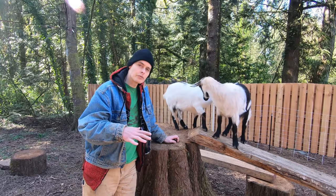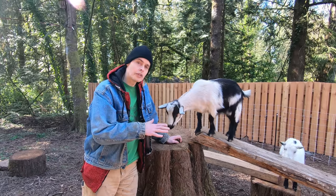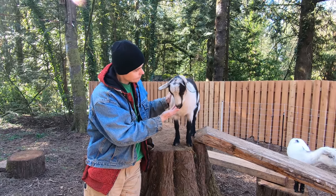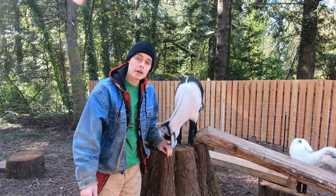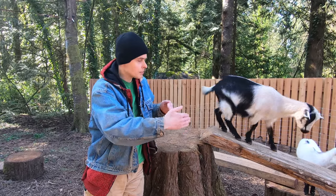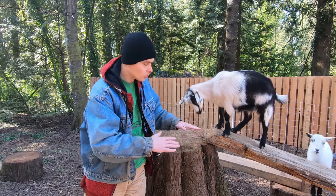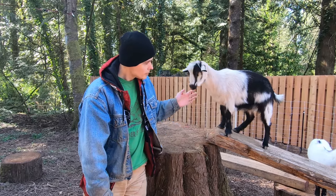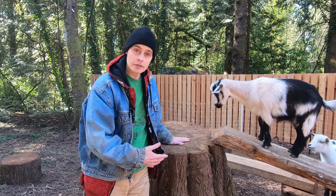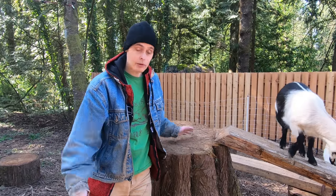This may not be the actual final configuration for the log rounds and the planks. I want to see how the goats interact with them for a while first. My first intention was to take these planks and cut them up and create kind of a spiral radiating staircase going up this tree stump. But the goats proved completely capable of just jumping right up on here without anything else to step on first. So that wasn't necessary.